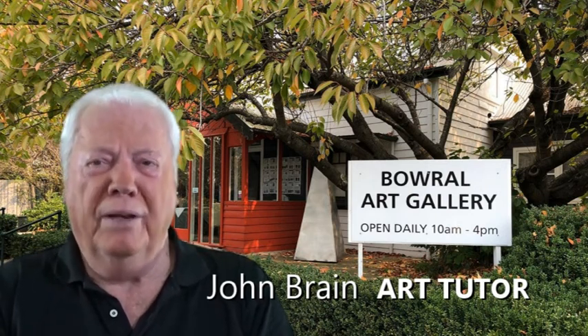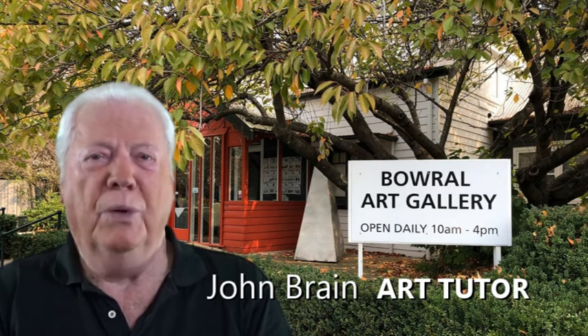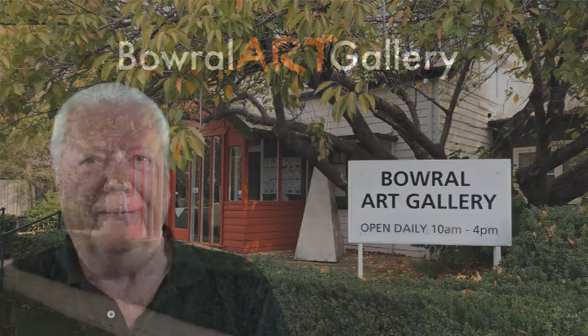Materials for your initial session will be supplied. Above all, enjoy the wonderful and rewarding world of portrait painting. Thank you.